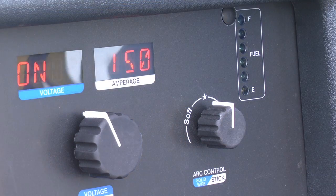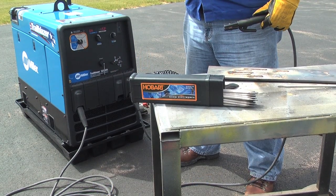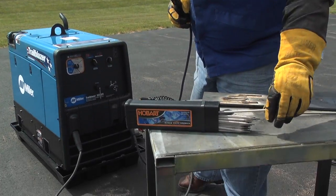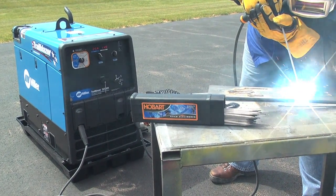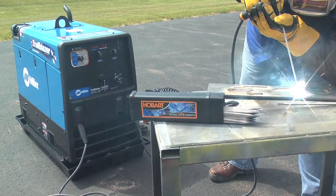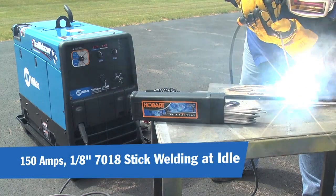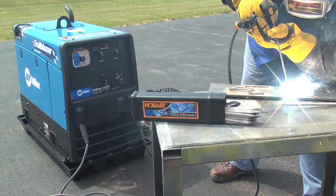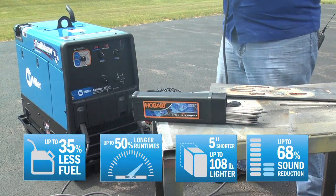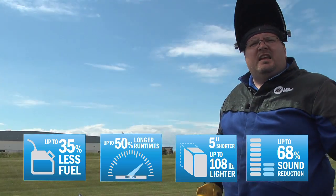Let's take it up to 150 amps. At this mode, 150 amps, we still should be able to weld at idle. Let's see what that engine does. Engine comes up to speed, 3200 RPM — you hear that? That engine dropped right down. That's 150 amps, eighth inch 70-18 stick electrode, and I am welding at idle. Low fuel consumption, quiet, small and light — doesn't get any better than that.